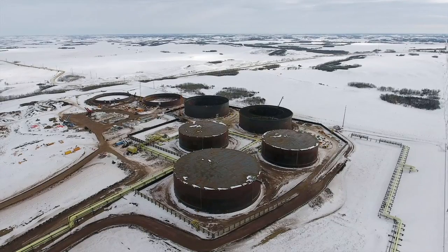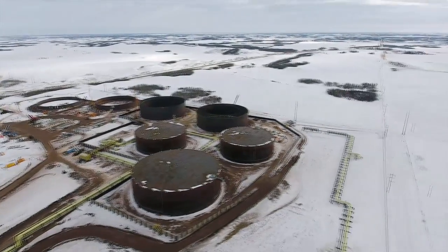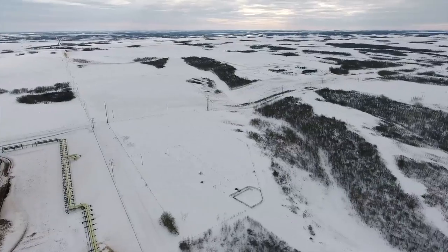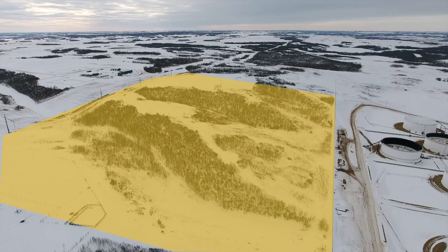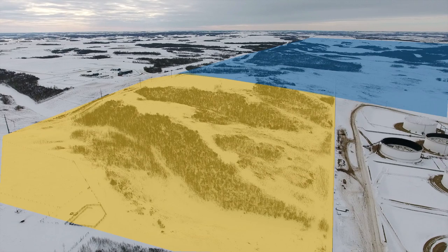With top of the hill nearly built out, where will future tanks be built? As we look south, we can see 80 acres of unused land just south of top of the hill, which connects to an additional 160 acres further south of that. To put it simply, Gibson could more than double its current tankage footprint.